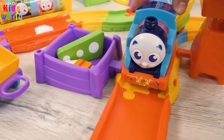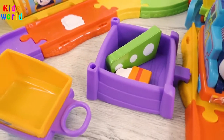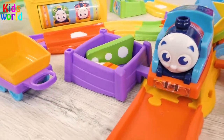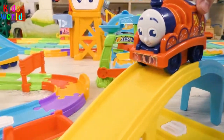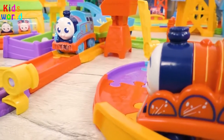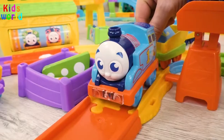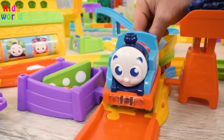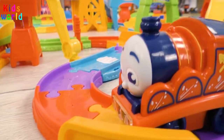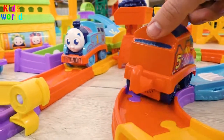Wow, look at that! There are so many puzzle parts in here. I'm afraid Thomas will not be able to carry all of them. Oh, James is here! Hello, Thomas! How are you? asked James. All is good! Could you please help me carry this part? answered Thomas. Of course! With great pleasure! exclaimed James, and hurried to help Thomas.